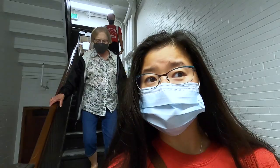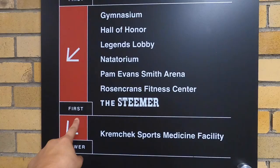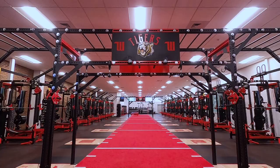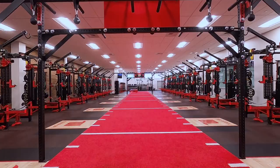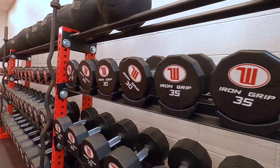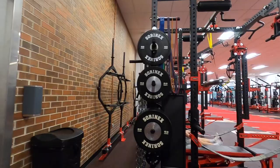Down here used to be the weight room, so we'll see how much that changed. Looks like downstairs is now the athletic training center. So now we're just trying to find our way around — apparently it's back towards the entrance. I found the weight room. It looks nice. I don't even know what half this equipment is, but good for them for getting it.